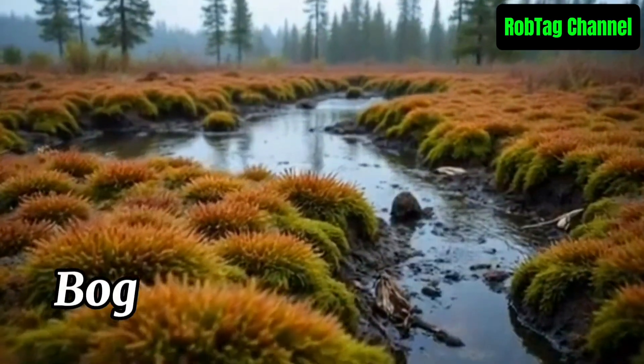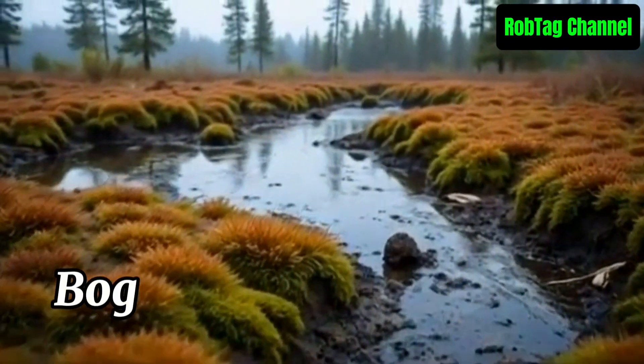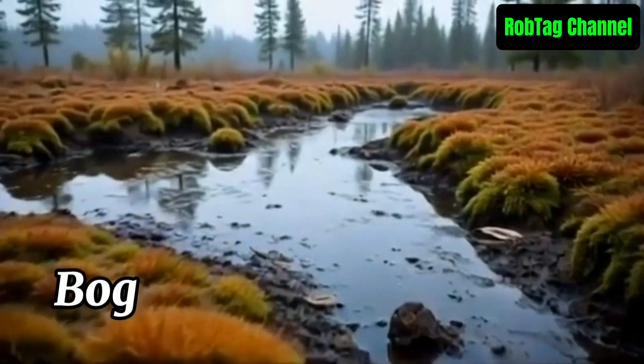A bog is a wetland with acidic, waterlogged soil and a thick layer of peat, mainly fed by rainwater. It supports mosses and unique plants, and stores carbon over time.